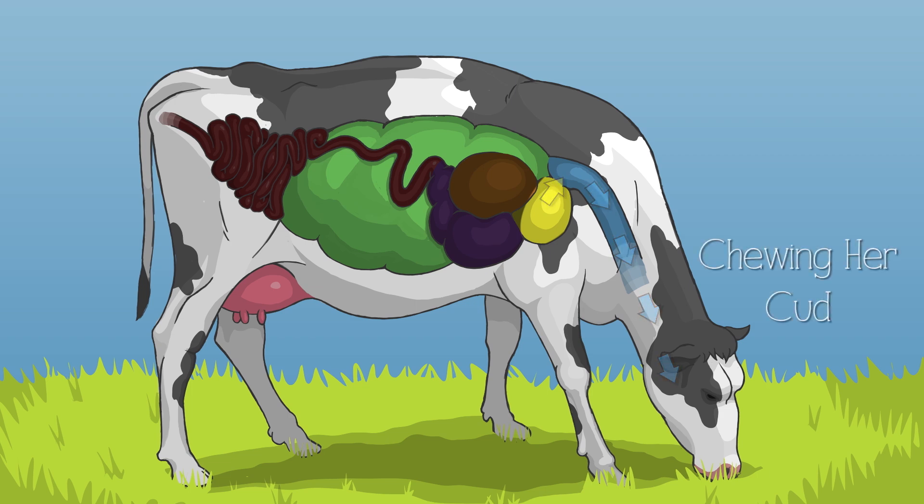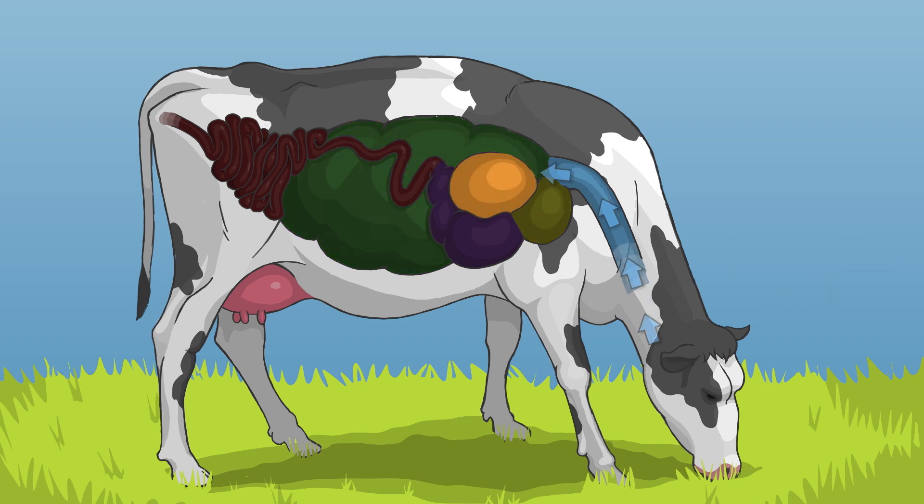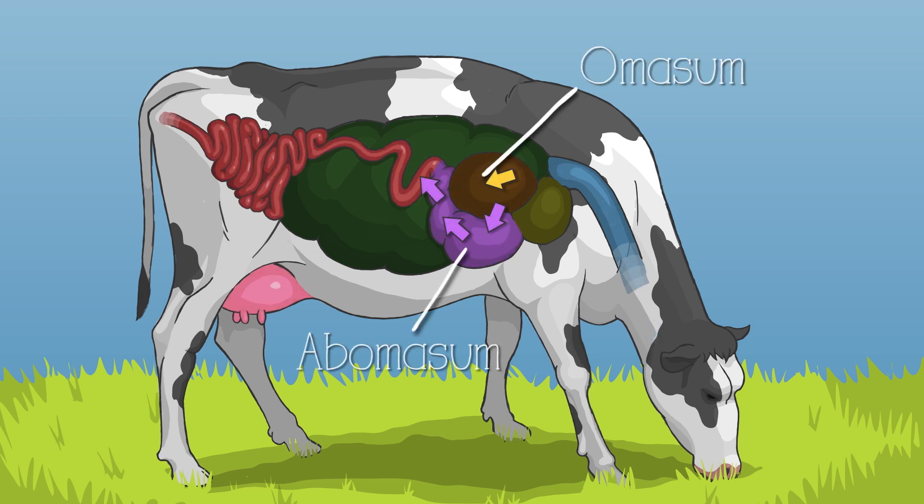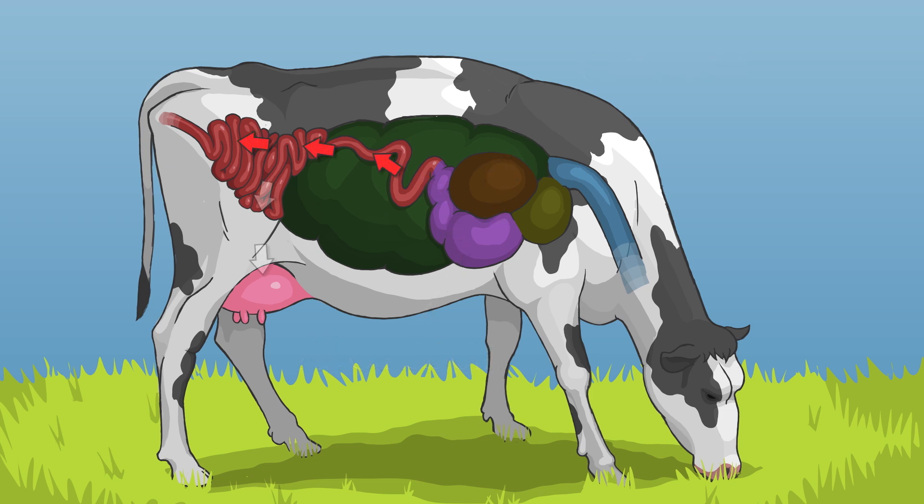This enables the cow to digest foods that people can't eat, like hay and cottonseed hulls. She now swallows her cud and these smaller pieces move to the third and fourth compartments, the omasum and the abomasum. This special digestive process allows cows to produce delicious and naturally nutritious milk.